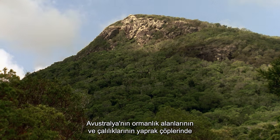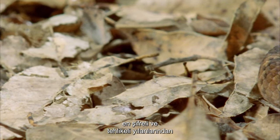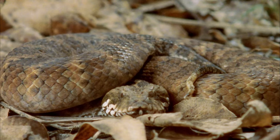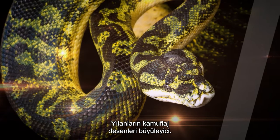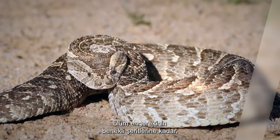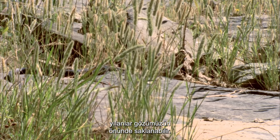In the leaf litter of Australia's woodlands and scrubs hides one of its most cryptic and dangerous snakes, the death adder. The camouflaging patterns of snakes are mesmerizing, from the curly multicolored sheen of the carpet python to the mottled bands of the death adder — snakes can be hidden right before our eyes.